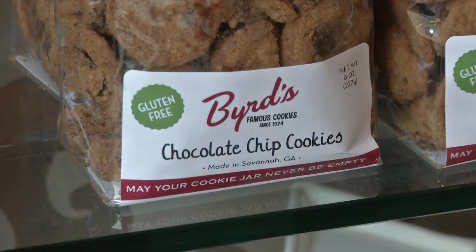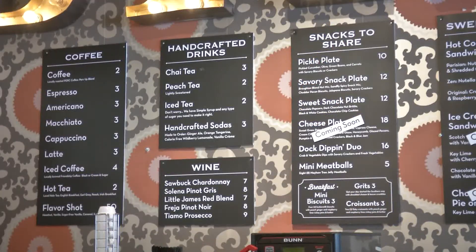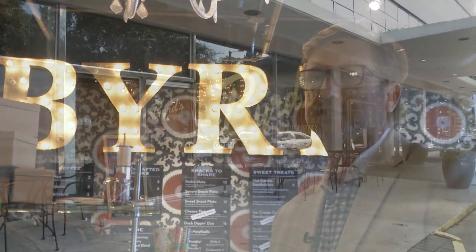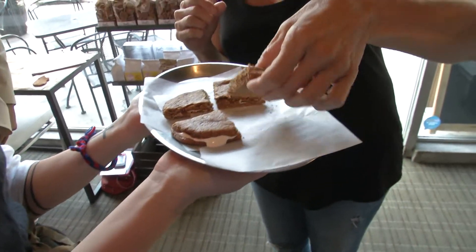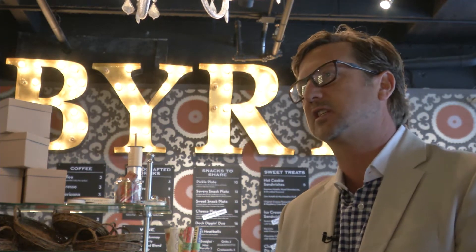We do get a lot of foot traffic, but our foot traffic is quite different from the City Market store. The City Market store is quite a hustle and bustle area. This area gives people the opportunity to come in and shop a little slower. There's a little more connectivity with the customers in the store. You can have a little more one-on-one, hands-on experience — tell the story of the company, spend time with them at the cookie bar, help them choose the correct gift, whether it's for a wedding, shower, or just a small party.